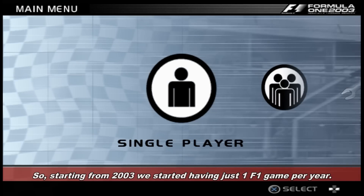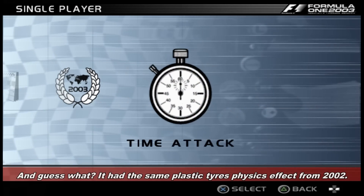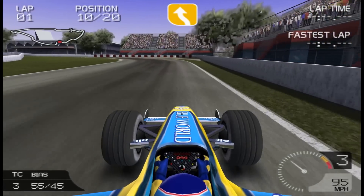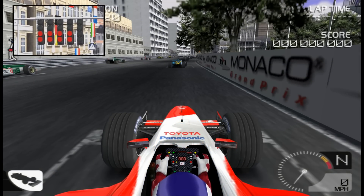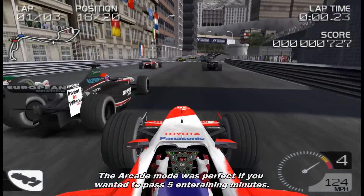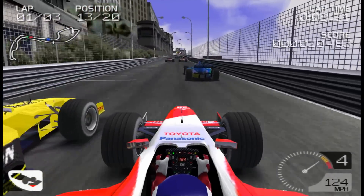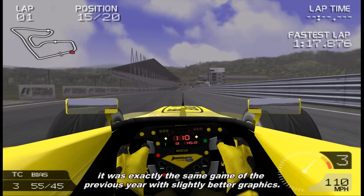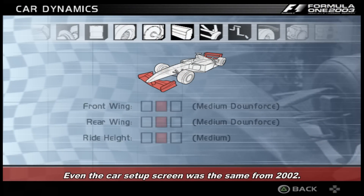Starting from 2003, we had just one Formula 1 game per year. That game was Formula 1 2003 by Studio Liverpool — and it had the same plastic tire physics effect from 2002. The arcade mode was perfect if you wanted to pass 5 to 10 minutes, with the main challenge being to avoid damage and drive clean. But if we exclude the liveries and the drivers from 2003, it was exactly the same game as the previous year with slightly better graphics. Even the car setup screen was the same from 2002.